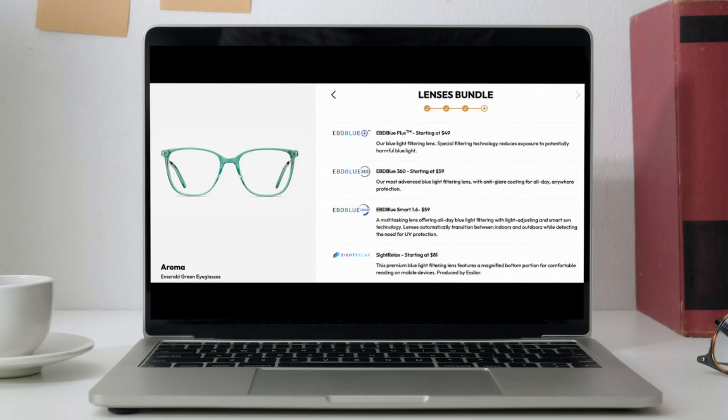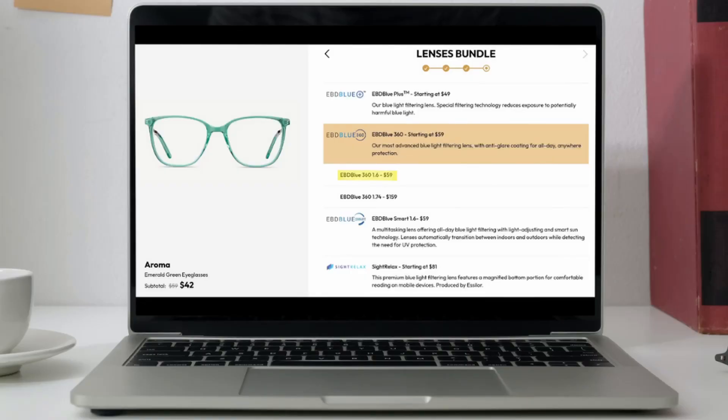I only wear my glasses inside, so I just went with the basic blue light filtering. I noticed there were different levels of blue light filtering — I'll show a screenshot so you can see what I'm talking about. Per glasses, depending on which one I was looking at, some had like four options while others had maybe two. I'm just assuming it might have to do with the size of the lens. I ended up going with the second tier — I didn't want to spend too much just in case I didn't like them, but I wanted some blue light protection.